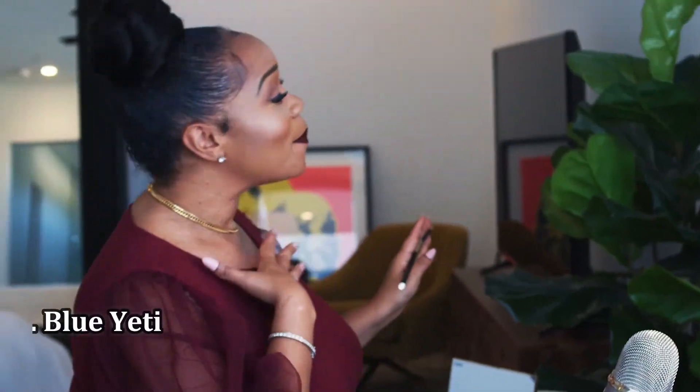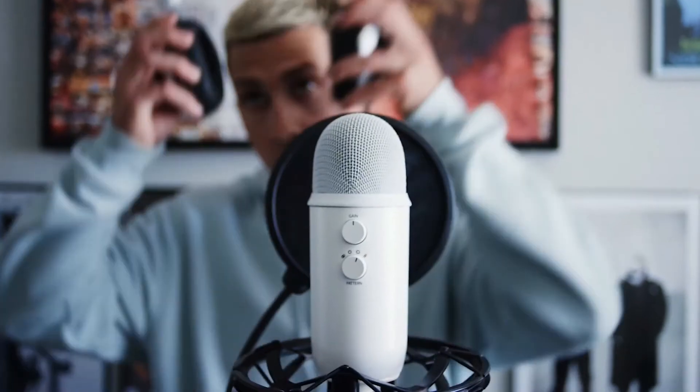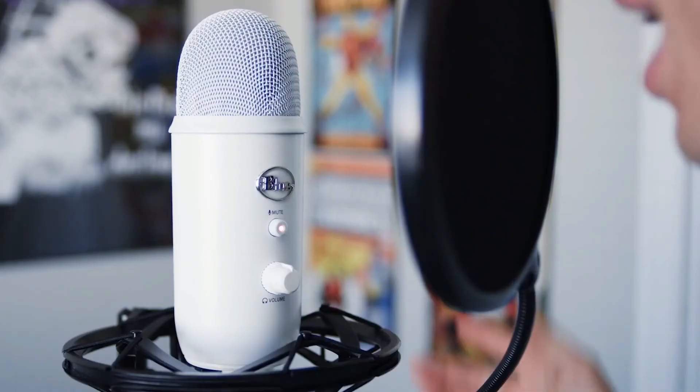Number 1: Blue Yeti. There are newer gaming microphones and there are cheaper gaming microphones. On the whole, the Blue Yeti is still better than any of them. The recording quality is good enough for semi-professional recording, let alone in-game voice chat or Discord banter, but it's still as simple to set up and use as PC microphones come.